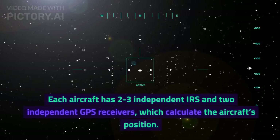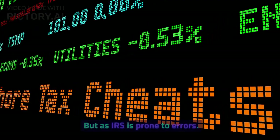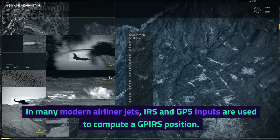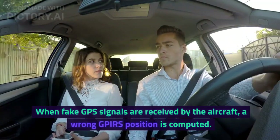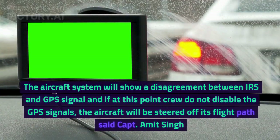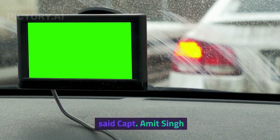This has much to do with the way the IRS system works in modern airline jets. Each aircraft has two or three independent IRS units and two independent GPS receivers, which calculate the aircraft's position. But as IRS is prone to errors, in many modern airliners, IRS and GPS inputs are used together to compute a GPIRS position. When fake GPS signals are received by the aircraft, a wrong GPIRS position is computed. The aircraft system will show a disagreement between IRS and GPS, and if at this point the crew do not disable the GPS signals, the aircraft will be steered off its flight path — said Captain Amit Singh.